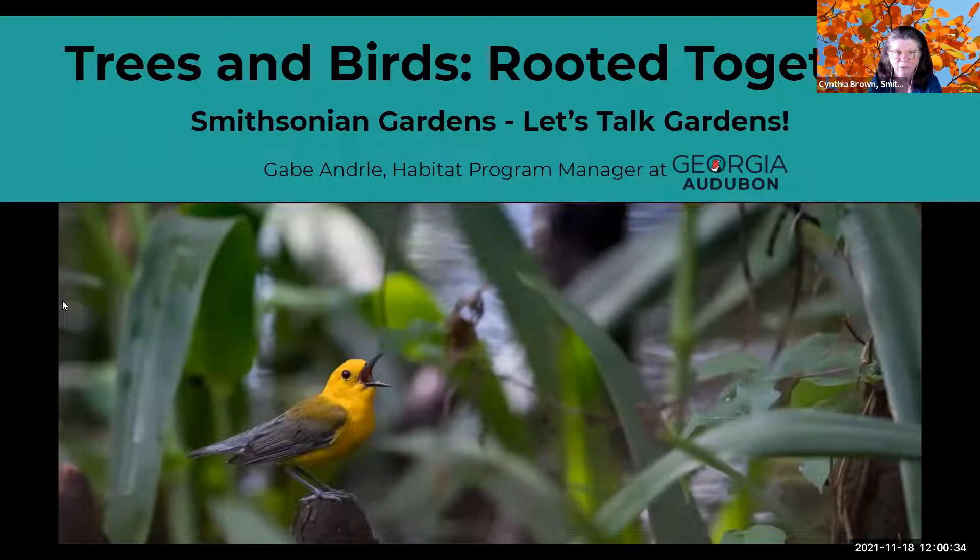Good afternoon and welcome to Smithsonian Gardens Let's Talk Gardens, a weekly webinar series where we help make your green thumb grow or make your garden more interesting to visitors. My name is Cindy Brown, I am the Collections and Education Manager at Smithsonian Gardens. Please remember to put your questions in the chat box after our presenter finishes. We also have closed captioning available — just click the button at the bottom of your screen.